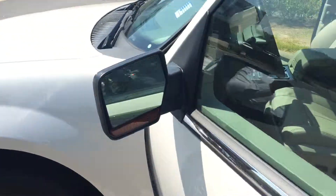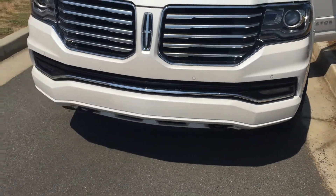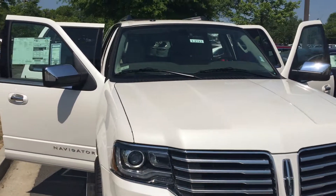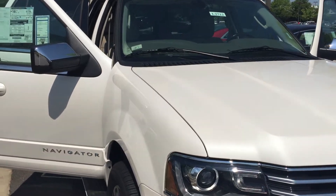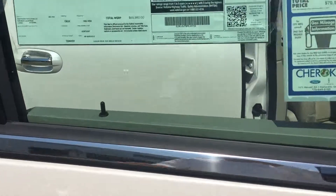Let me show you what the front looks like. Very good looking SUV. I just wanted to give you a quick video walk around of the truck. Thank you and have a good day.